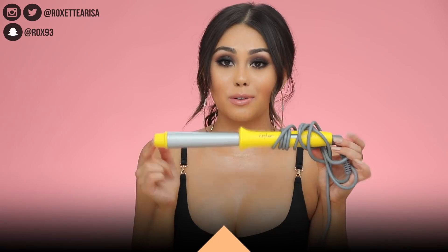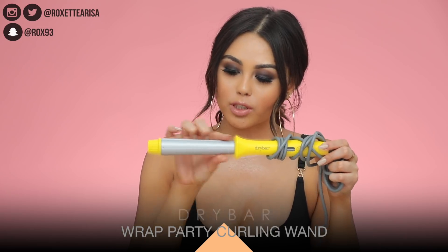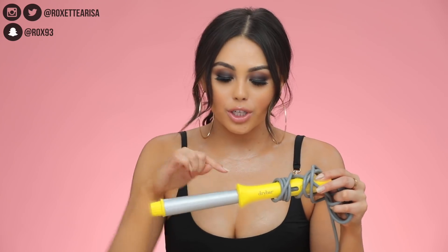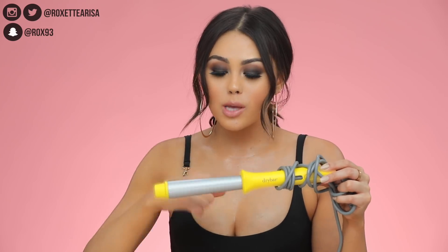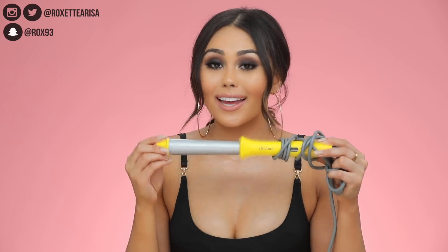I also have an actual curling wand — this is from Drybar, and it's a little curling wand that tapers from smaller to larger. Over here near the root you get tighter curls, but as you go further out toward the ends you start to create more beachy waves. What I like about that is it gives you the volume of that smaller curl at the root, but as it goes down it creates looser waves.